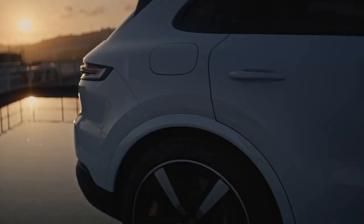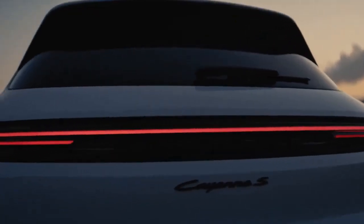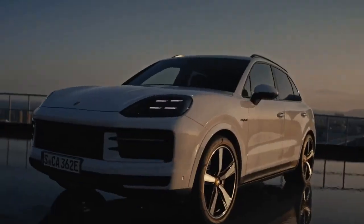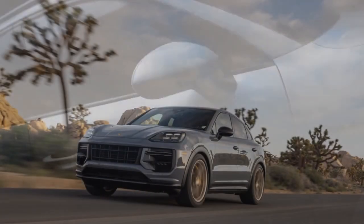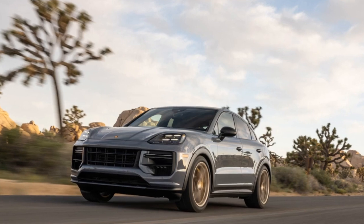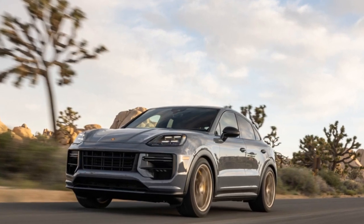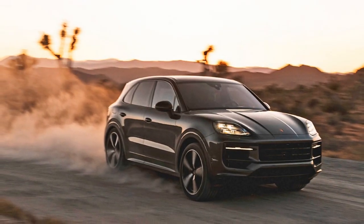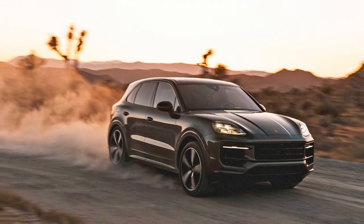The third-generation Porsche Cayenne made its debut in 2019, marking a significant evolution for the luxury SUV. Fast forward five years, and Porsche has undertaken one of its most extensive product upgrades ever for the 2024 model year. This overhaul encompasses enhancements across powertrains, chassis, interior and exterior designs, as well as in-car technology.